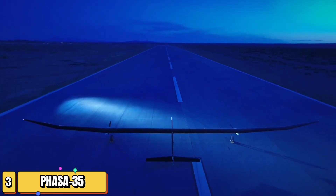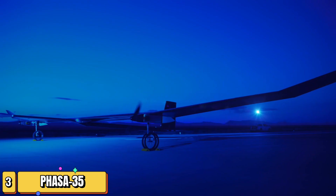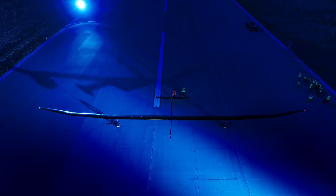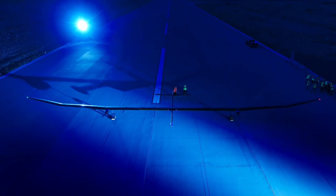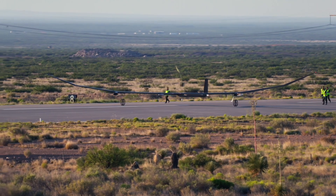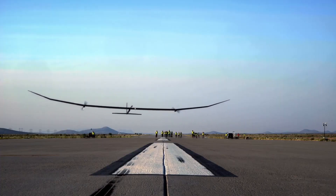Imagine an aircraft soaring to 66,000 feet, fueled by nothing but the sun. In June 2023, the BEE System's Persistent High-Altitude Solar Aircraft, or FASA-35, achieved just that. With a wingspan of 35 meters, this solar-electric unmanned aerial vehicle completed a stratospheric flight trial, gliding through the sky for a full 24 hours.